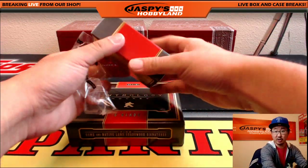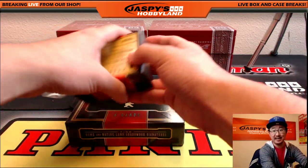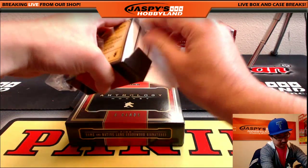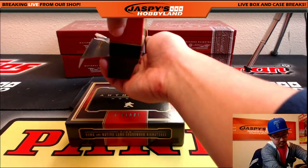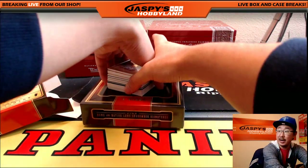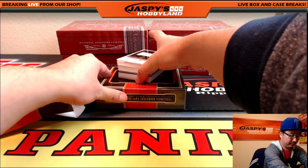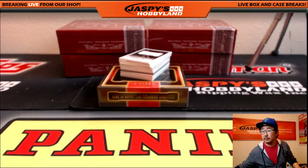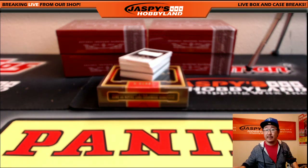Is it six cards on average? HP Collection says seven cards. What do we got here? So there's a personal box from JaspisHobbyland.com. Good luck.